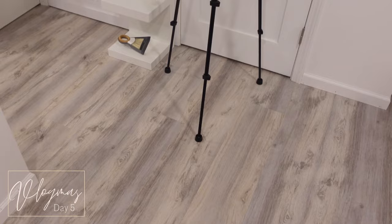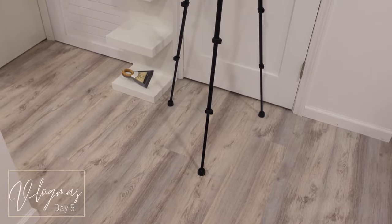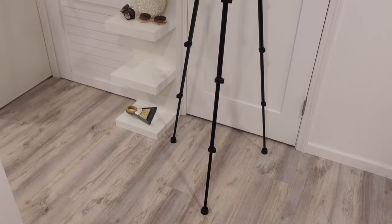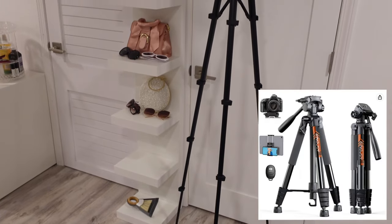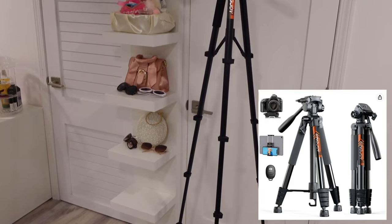Hey y'all, welcome to Vlogmas Day 5! Today I wanted to come to you guys with nine of my favorite most affordable ZV-1 accessories, starting off with this beautiful King Joy tripod.